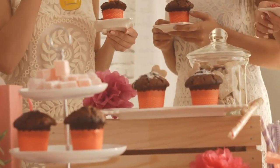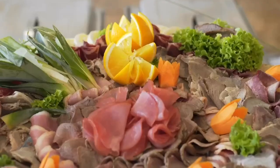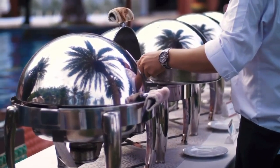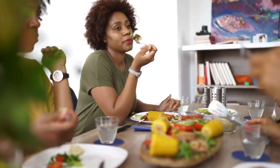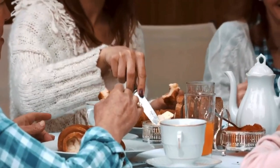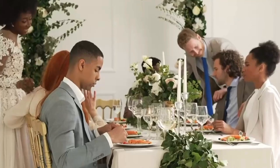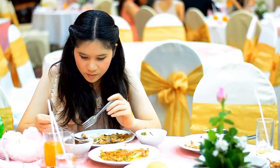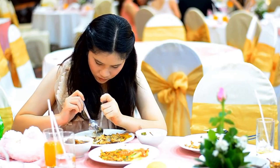Are you planning a bridal shower and want to impress your guests with delicious and stunning food? Look no further. Today we're sharing some of the most amazing bridal shower food ideas that will surely leave a lasting impression. From sweet treats to savory bites, these recipes are perfect for a happy occasion. Here are some amazing bridal shower food ideas that will wow your guests.